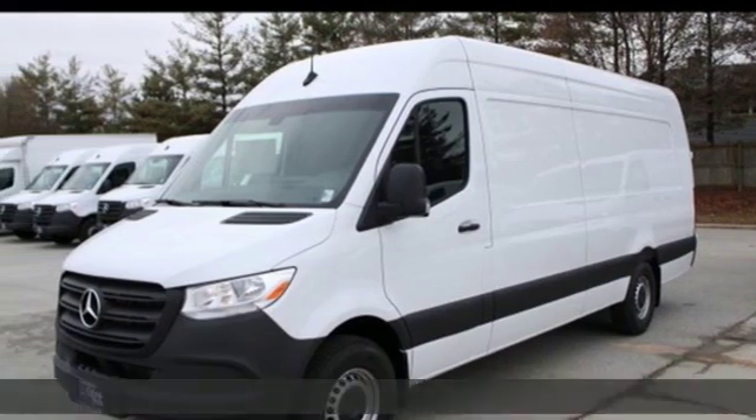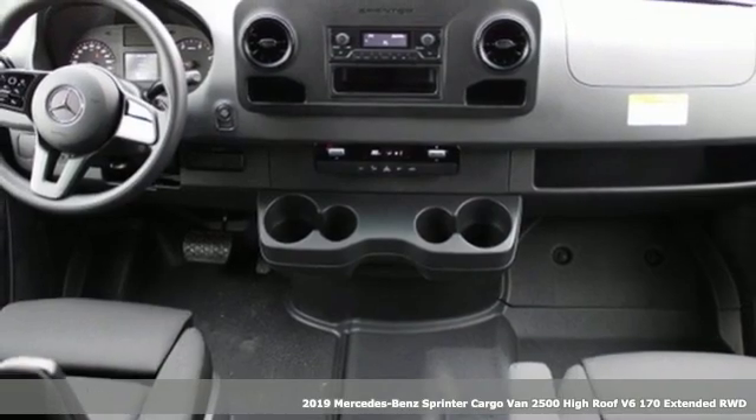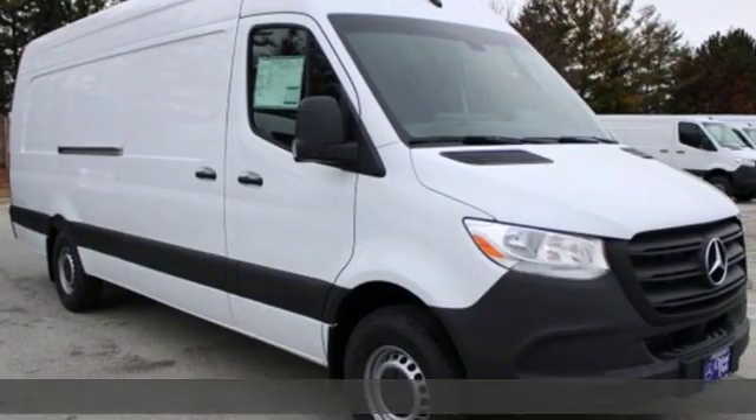It's a new 2019 Mercedes-Benz Sprinter Cargo Van. It's everything your business needs and everything you want, too. It comes nicely equipped with features you'll love.